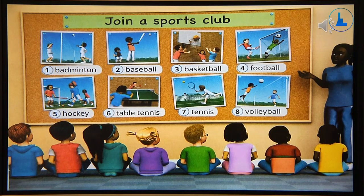Have a look. What can you see here? The children are having a lesson. They are looking at the board. The teacher is pointing to the pictures on the board. How many pictures are there on the board? Can you count? Yes, there are eight pictures.